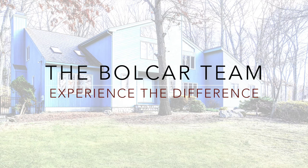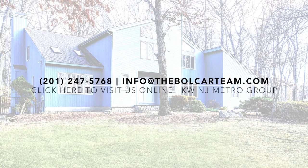Enjoy country living at its best, close to all the major amenities — shopping, transit, and beautiful parks and hiking trails at North Jersey's famous Patriots Path.